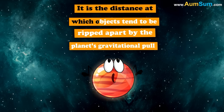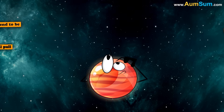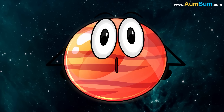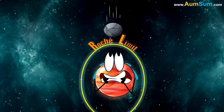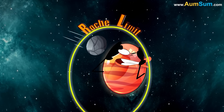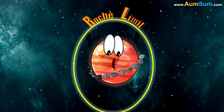It has to do with the Roche Limit — the distance at which objects tend to be ripped apart by the planet's gravitational pull. In the case of Saturn, it is popularly believed that a celestial body like a moon or comet got too close to it and exceeded the Roche Limit. Hence, it got ripped apart into pieces, thus forming its rings.